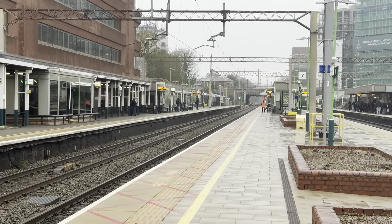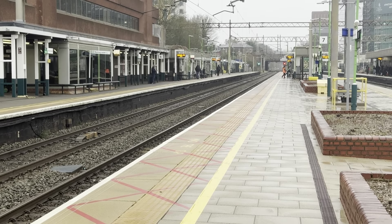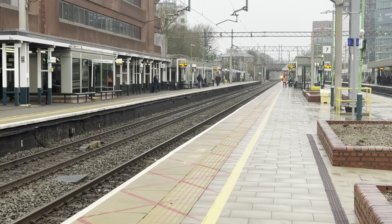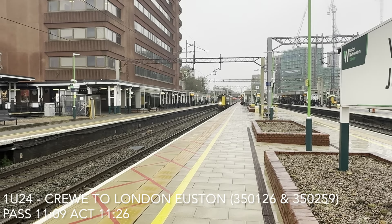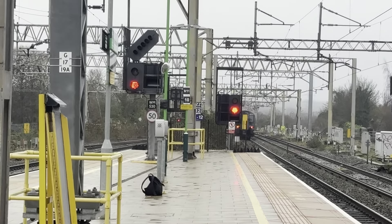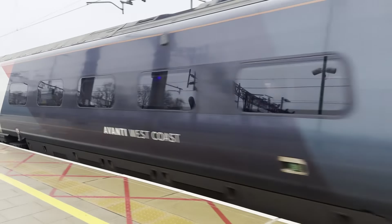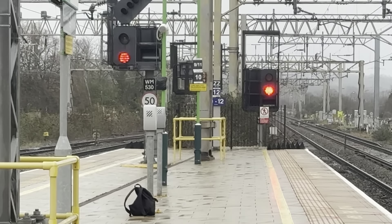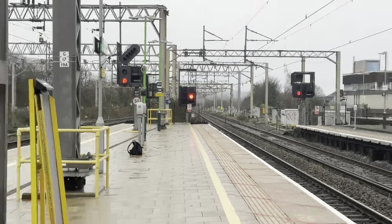Passing through now will be a London North Western Railway pair of 350s going from Crewe to London Euston, almost 20 minutes late — got delayed just after Milton Keynes Central. Sparking her way through now will be 350.6 and 350.259, not hanging about, going from Crewe to London Euston. The first one caught me off guard — it's an Avanti West Coast service from Birmingham International to London Euston, cancelled between Birmingham New Street and Birmingham International due to the late arrival of an inbound service.